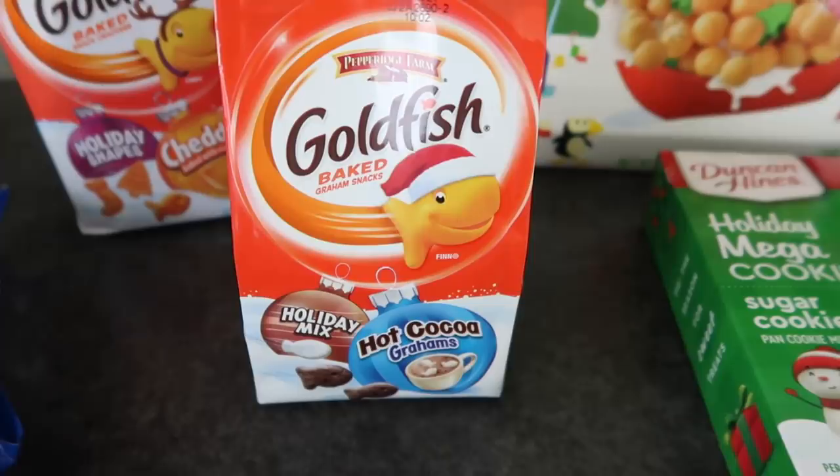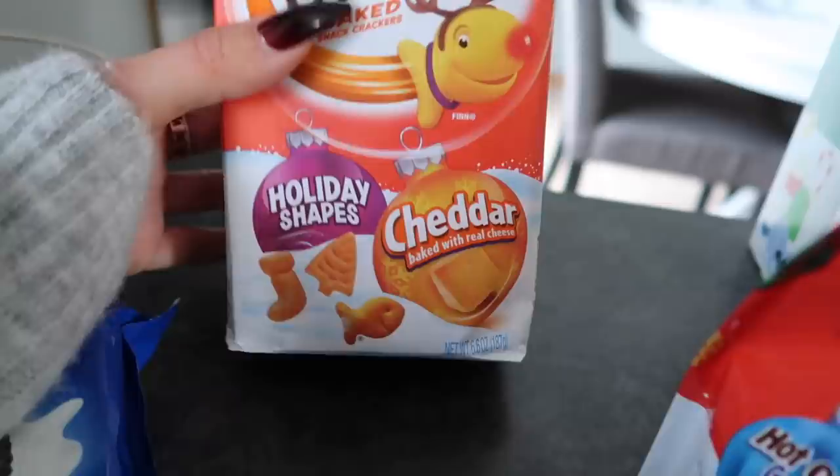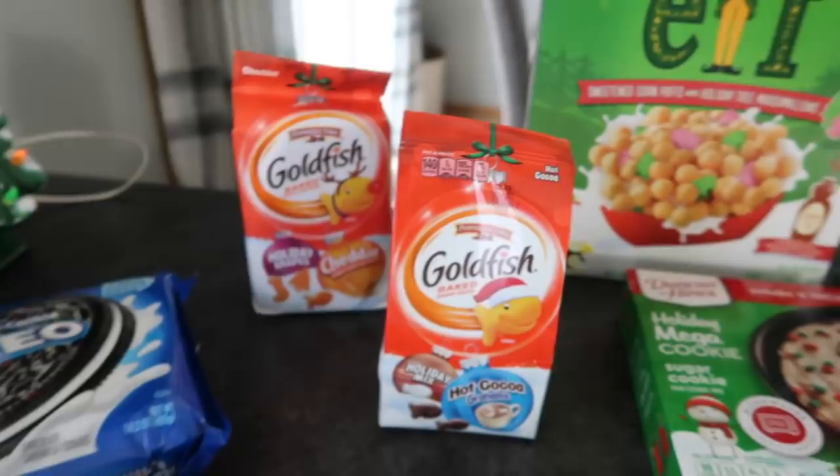Some Goldfish hot cocoa holiday mix — I've had these before, they're pretty good. They're just like little fishies and then there's like little marshmallow ones too. And then there's the cheddar ones but with the holiday shapes. So I got both of those.